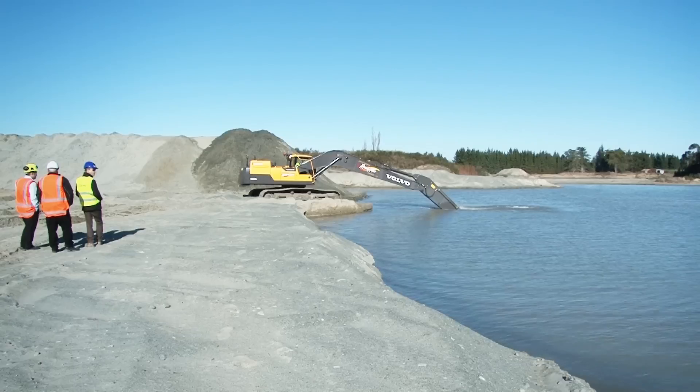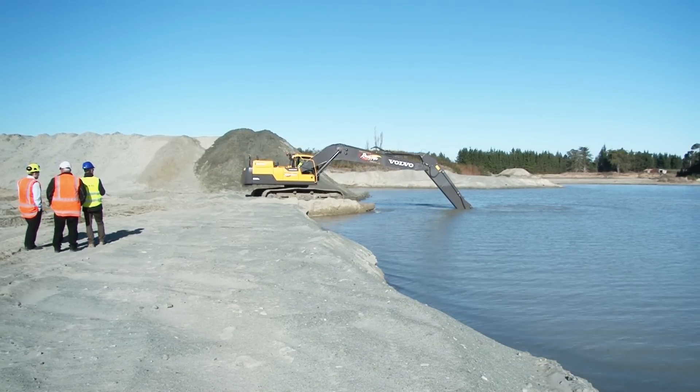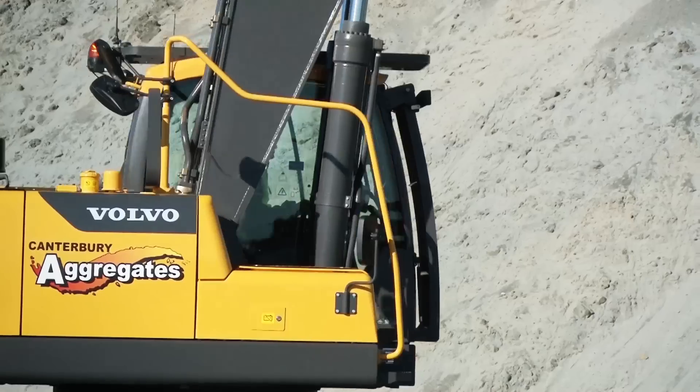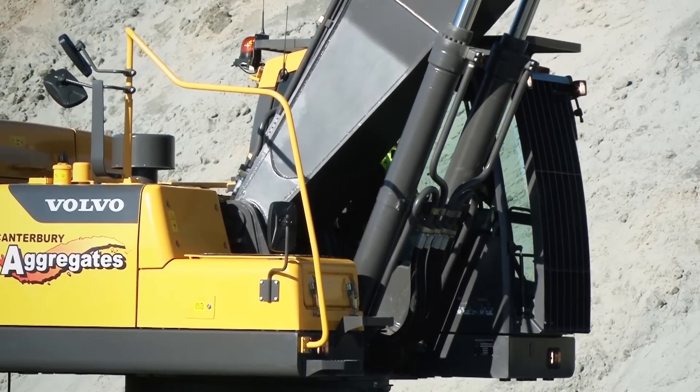Hi, my name is Hayden Leitch. I'm the aggregates manager for Christchurch Ready Mixed Concrete. We also run a sub-brand which is Canterbury Aggregates and we work across five sites and a few other river operations. As part of my role I need to be looking across both health and safety, productivity, cost etc. and that's one of the reasons we've gone with this machine.